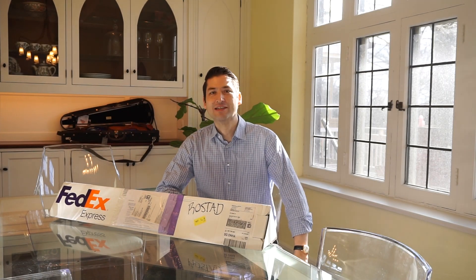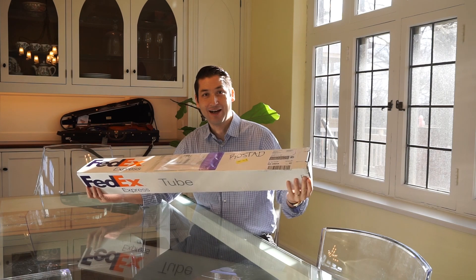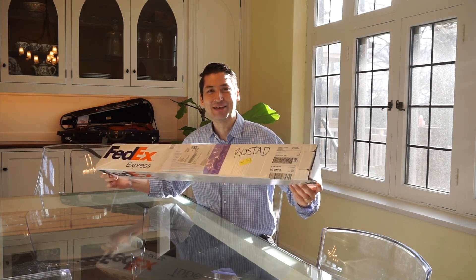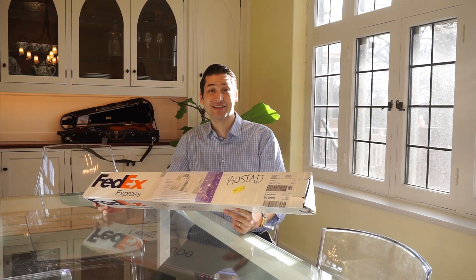Hello everybody, you're with me for a very special moment. I have waited one year for this package. Inside, I hope, I have a brand new bow by Josephine Tomachot. I commissioned this bow one year ago and it's arrived just now.